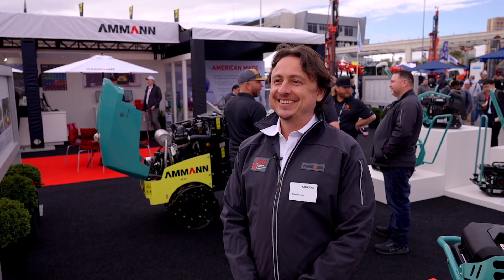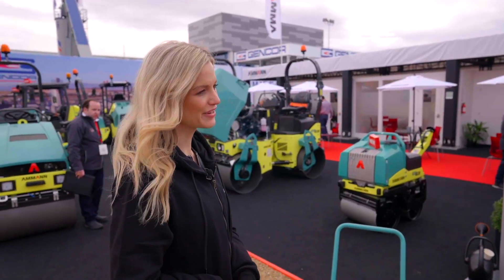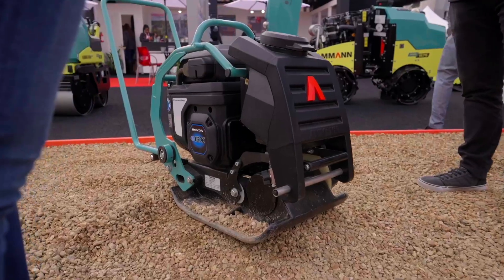Ammann's electric eDrive machines are here at Conexpo and will soon be on the market. Today we're talking with Thiago. Thiago, tell me what type of eDrive machines do we have here? We are presenting here at Conexpo Las Vegas two types of machines: the rammer electric and the plate electric.